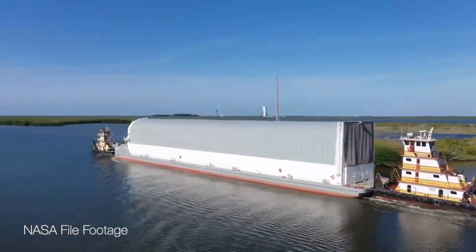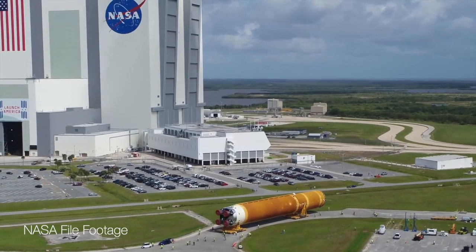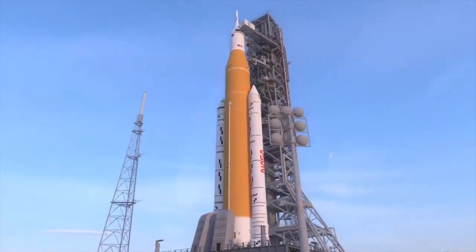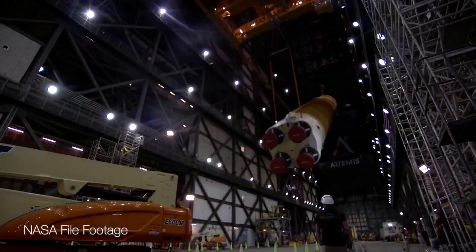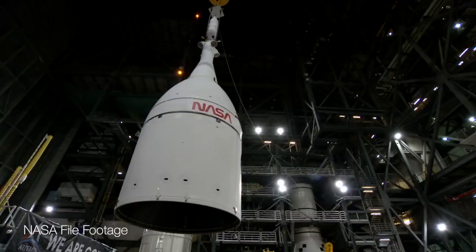The barge has stopped within spitting distance of the Vehicle Assembly Building here at Kennedy Space Center and will be transported inside. The SLS rocket's core stage is the largest that NASA has ever produced — 212 feet tall. Once inside the VAB, the SLS will be mated with its side boosters and the Orion spacecraft.